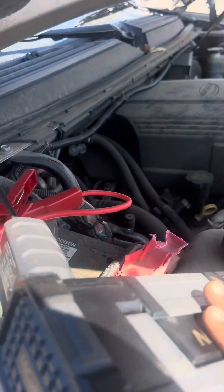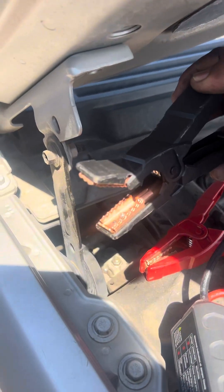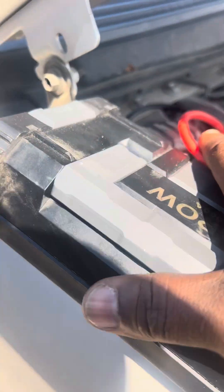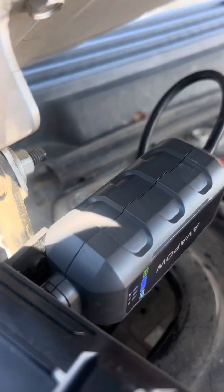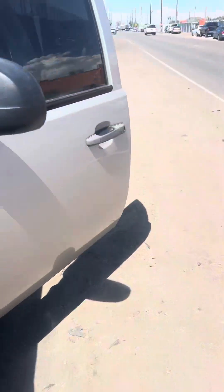Let's jumpstart it. I have my jump box right here. Let me position this thing right — I'm too excited. Red goes to red, black goes to black. You should see a green light; that means it's good to go.